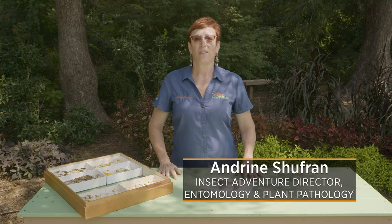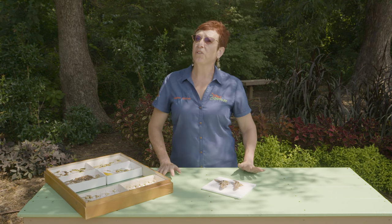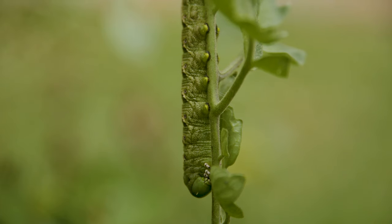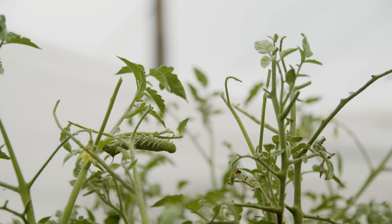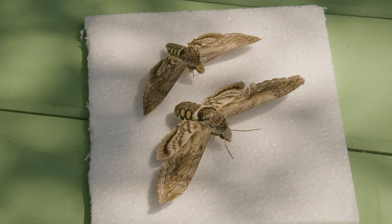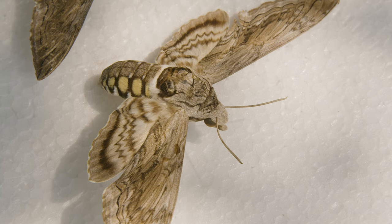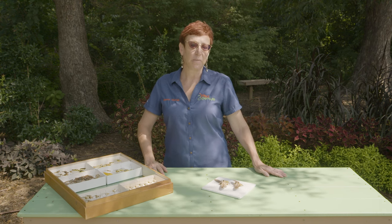We're looking at the hornworm and the matching adult moth. If you grow your own fruits and vegetables, you may have noticed a tomato hornworm on your tomato or pepper plants. Don't turn your back on them — they are massive eaters and can destroy tomato plants really fast. Most people don't realize that the tomato hornworm turns into an adult moth. It's called a hummingbird moth — it's very large, very fast, and moves back and forth the way a hummingbird would.